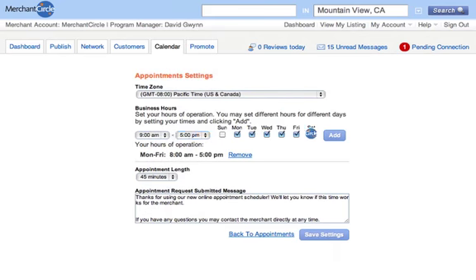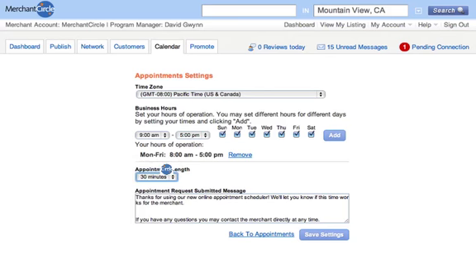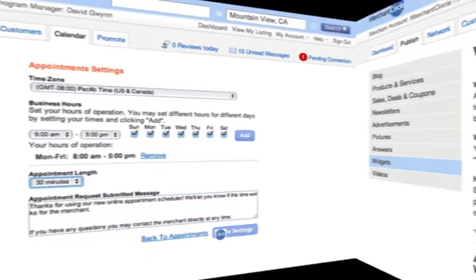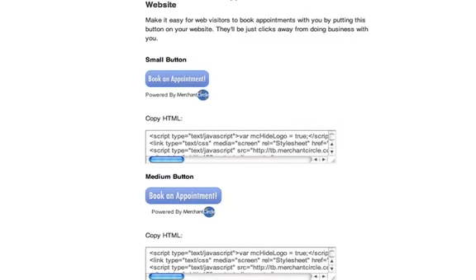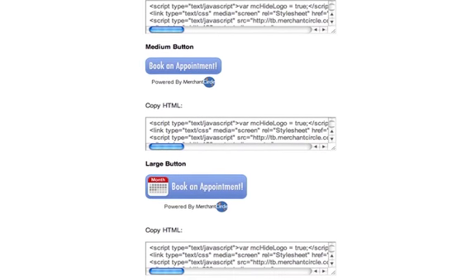Additional features include an automatic email confirmation to your customers 24 hours prior to each appointment, the ability to customize hours and days of operation as well as standard appointment lengths, and also an embeddable home page widget that shows merchant availability but conceals private appointment details.